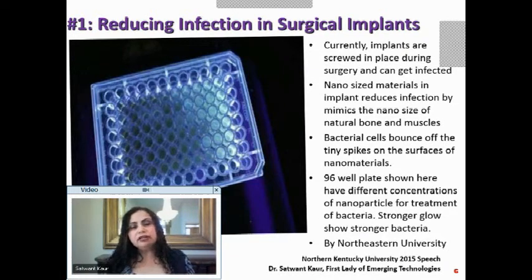In the picture you see a plate with 96 wells, each with different concentrations of nanoparticles to treat bacteria. Some glow stronger and some glow dim — the stronger glow indicates stronger bacteria, while those with less glow have been treated with nanoparticles. This technology to reduce infection in surgical implants was built by Northeastern University.